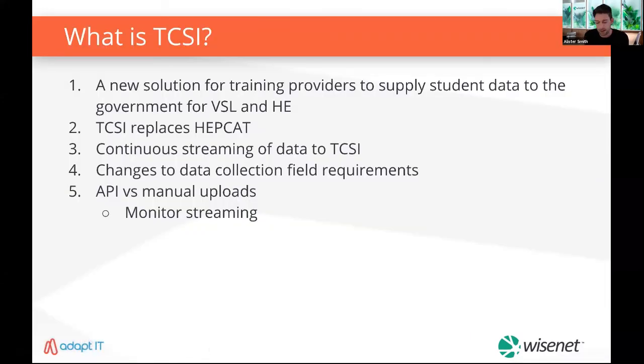I'll give everyone an update on the status of the TCSI project. Different providers are at different stages of understanding, but you're all aware it has been delayed until end of year — we were meant to have customers migrated and using it by now, but that was delayed. To recap: TCSI is essentially a new solution for all training providers to supply student data to the government for VSL and higher education reporting purposes. It's intended to replace HEPCAT and modernize the way data is supplied to the government, making it easier for all stakeholders to collect, submit and continuously monitor data.